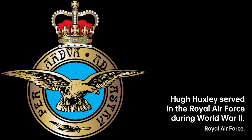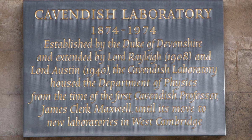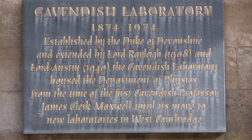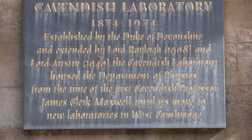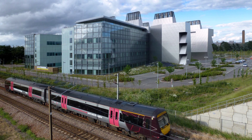As the MRC unit expanded, Huxley was invited back in 1962, initially as a research fellow at King's College and later securing a more permanent position at Churchill College. In 1969, after over 15 years of dedicated work, Huxley formulated the Swinging Crossbridge Hypothesis of muscle contraction.